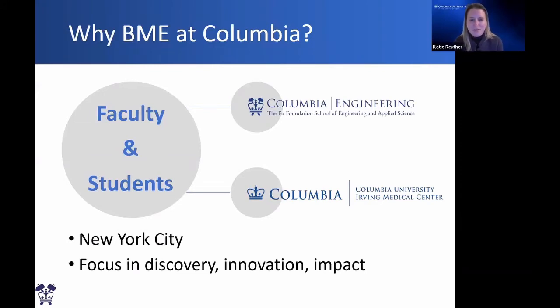The first question you might be asking yourself is: why BME at Columbia? We have a wonderful group of both faculty and students that span the engineering school as well as the medical center. Many of our biomedical engineering faculty actually have their research labs at the medical center, so there is really interdisciplinary engagement across engineering and the medical center. Of course, New York City is a wonderful asset, with great opportunities in life sciences, research, innovation and entrepreneurship, internship opportunities, and a variety of medical centers to work towards improving human health. Our university and department really focus on discovery through research as well as innovation and impact — bringing discoveries from the lab to the market to impact human health — and our master's students can get involved in that process.